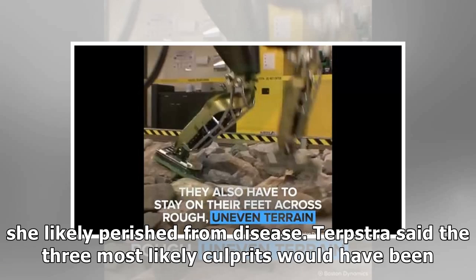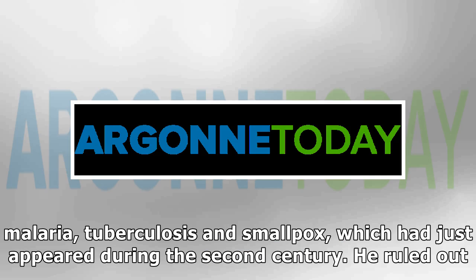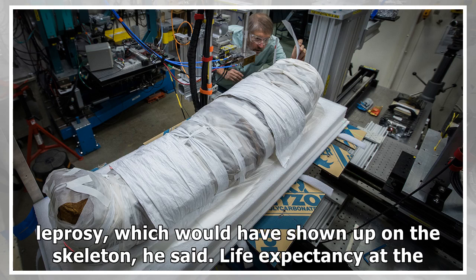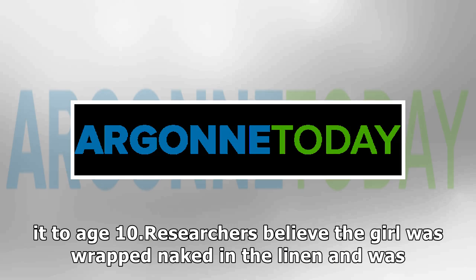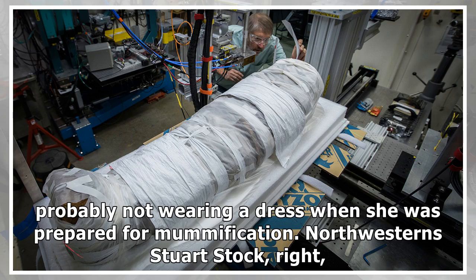Terpstra said the three most likely culprits would have been malaria, tuberculosis, and smallpox, which had just appeared during the 2nd century. He ruled out leprosy, which would have shown up on the skeleton. Life expectancy at the time was about 25 years, Terpstra said, and only about half of all children made it to age 10. Researchers believe the girl was wrapped naked in the linen and was probably not wearing a dress when she was prepared for mummification.